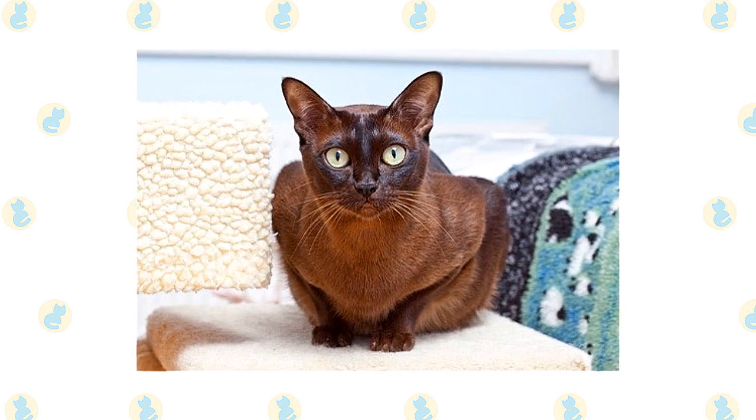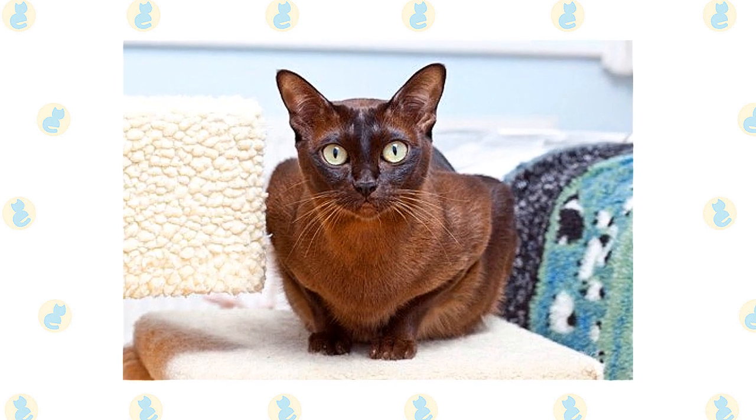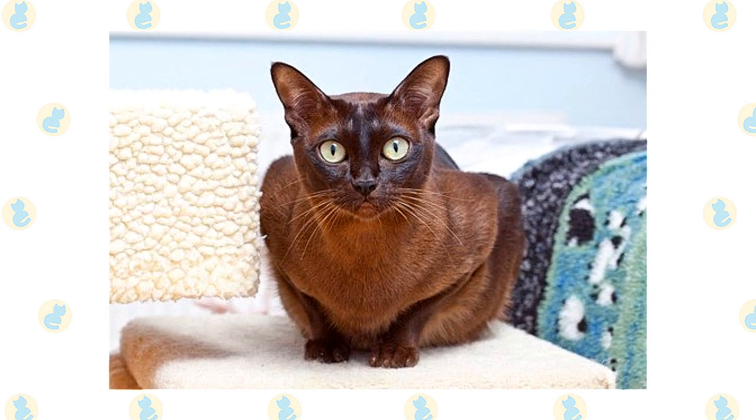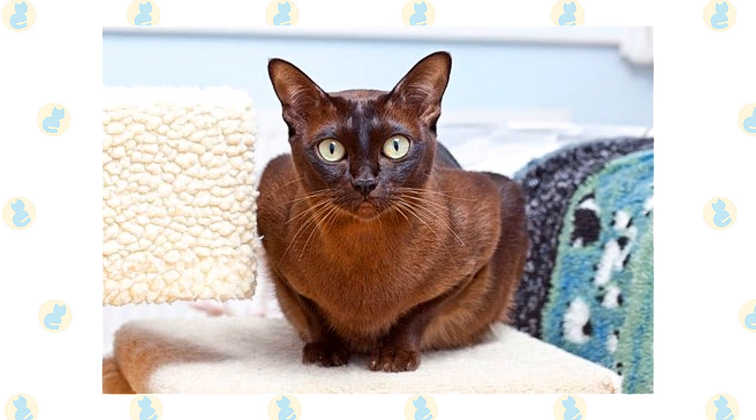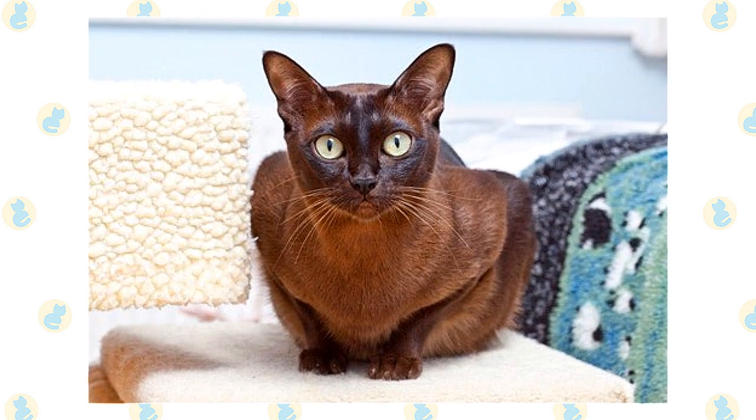Nose leather is a light warm brown and paw pads are a warm pinkish tan. Blue Burmese have a medium blue coat with a slightly lighter belly. Nose leather and paw pads are slate gray. Platinum Burmese are a pale silvery gray with light fawn undertones and a slightly lighter color on the underbody. The nose leather and paw pads are lavender pink. Some associations permit other colors, including tortoiseshell, lilac, and red.